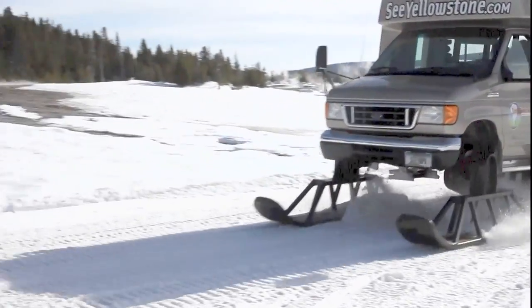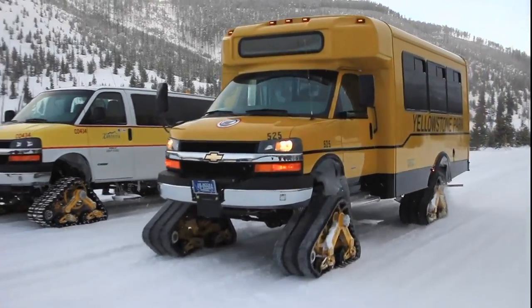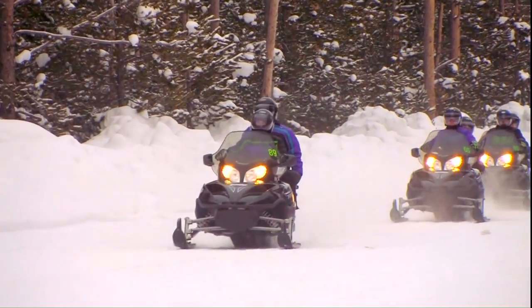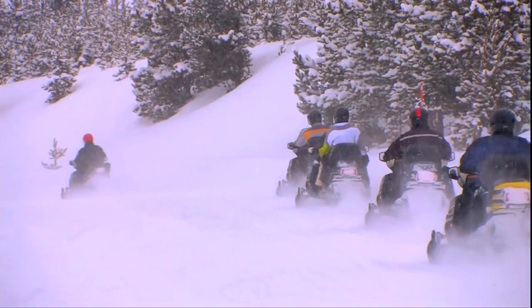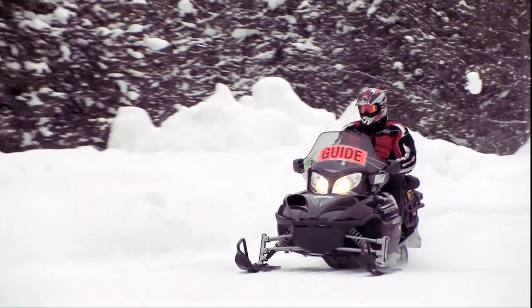Snow coaches come in many flavors. Wheels come off the large passenger vans, replaced by specially designed tracks or skis that provide traction. Snowmobile tours also share the roads. No private vehicles are allowed in the park. Visitors travel with guides.